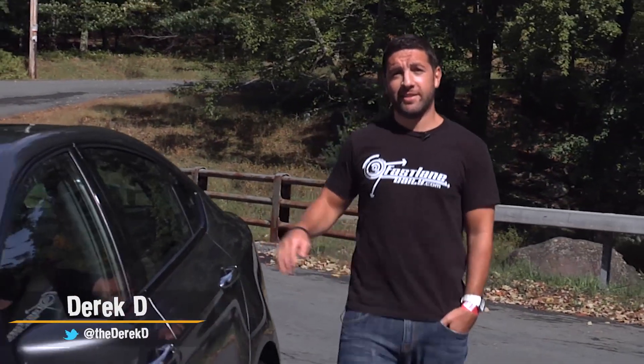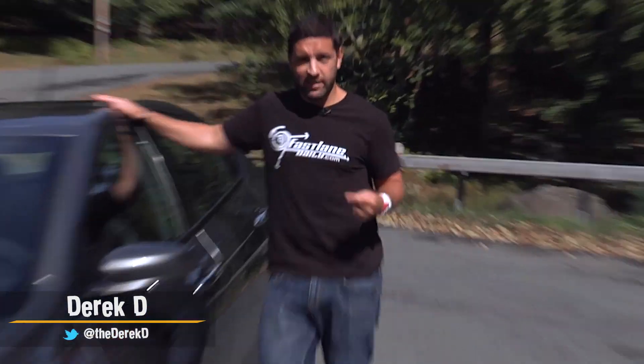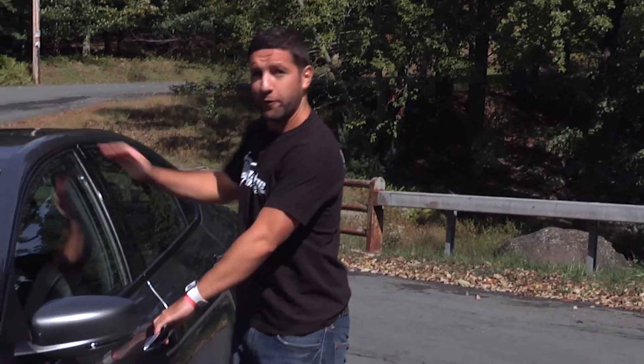Hey, I'm Derek D. And this is the 2013 Dodge Dart. Derek D, Dodge Dart — two double Ds. Let's go for a ride.